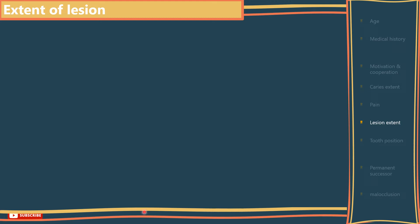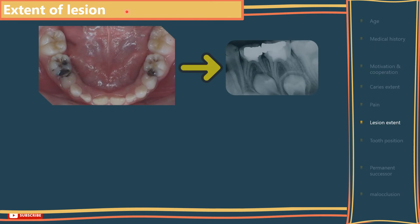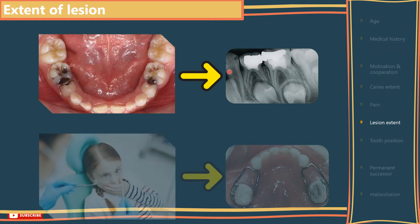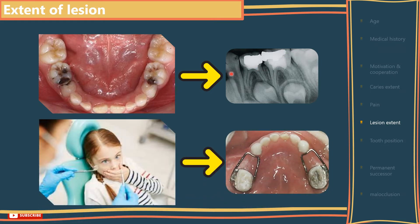Lesion extent: in primary molars, destruction of the marginal ridges indicates a higher probability of pulp involvement. If several primary molars require pulp therapy and the cooperation or motivation of the child is poor, serious thought should be given to extraction rather than restoration and, of course, space maintenance afterwards.